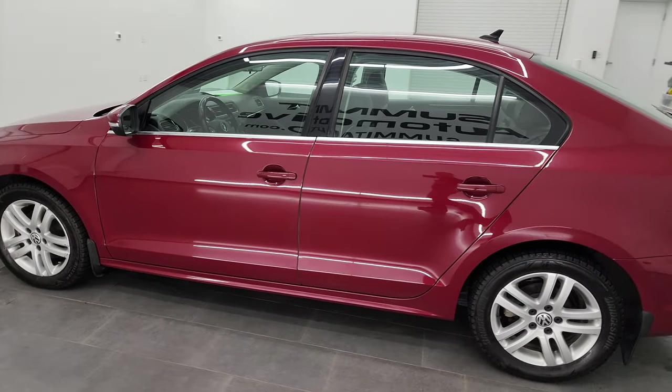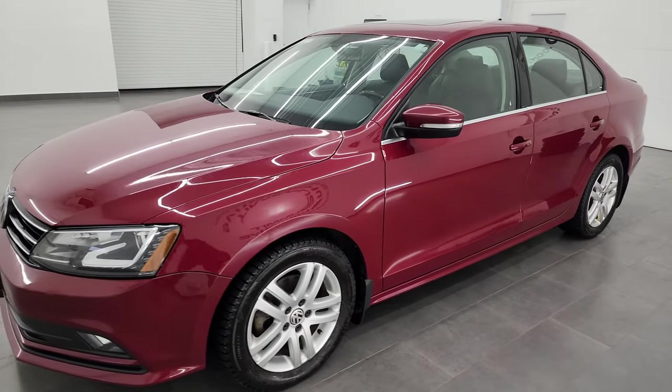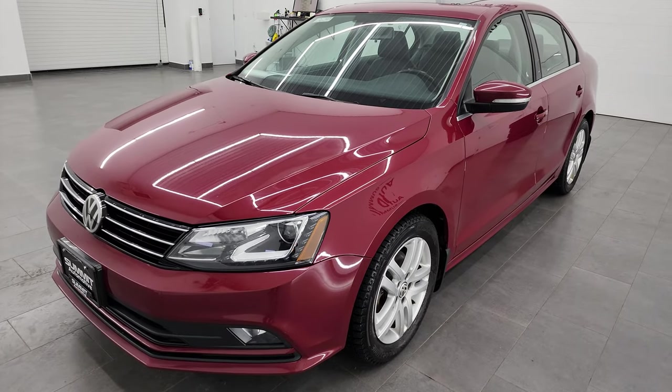This 2016 Volkswagen Jetta has the 1.8-liter turbocharged four-cylinder engine that puts out 170 horsepower. It's paired up with the six-speed automatic transmission.